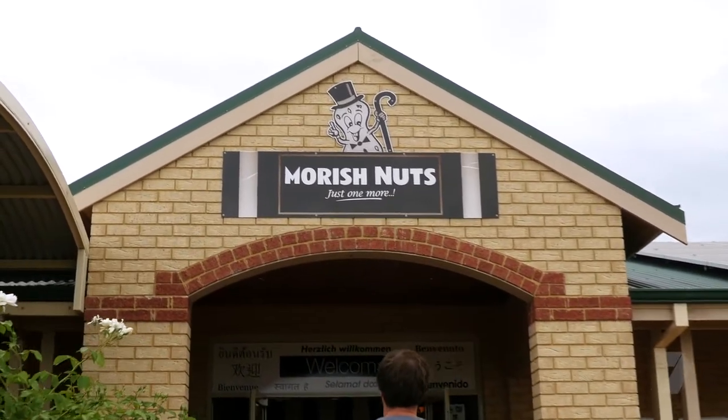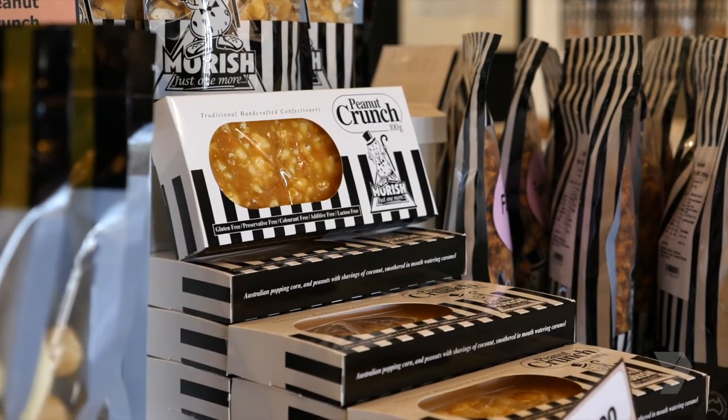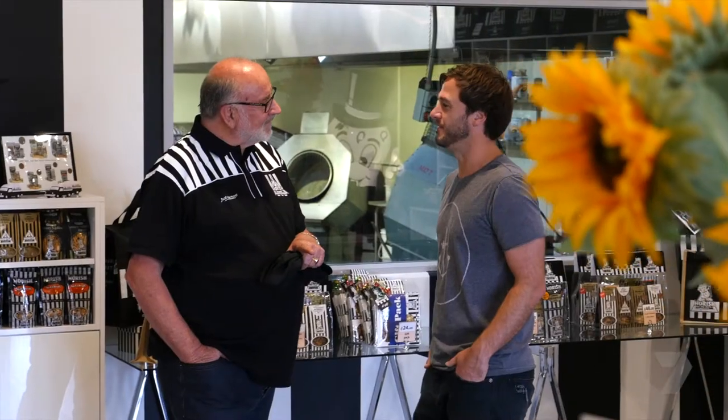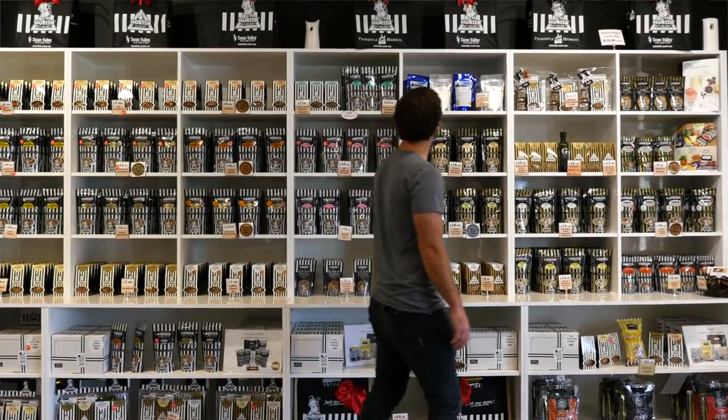Moorish Nuts have carved out a reputation for high quality handcrafted nuts and confectionery. Archie's success was driven by travelling to regional shows and getting people to try his delicious range of nuts. People have an opportunity to taste the product — they weren't buying blind and that effectively is what drove the brand. You have one and you keep coming back for more, and hence they're called Moorish Nuts.